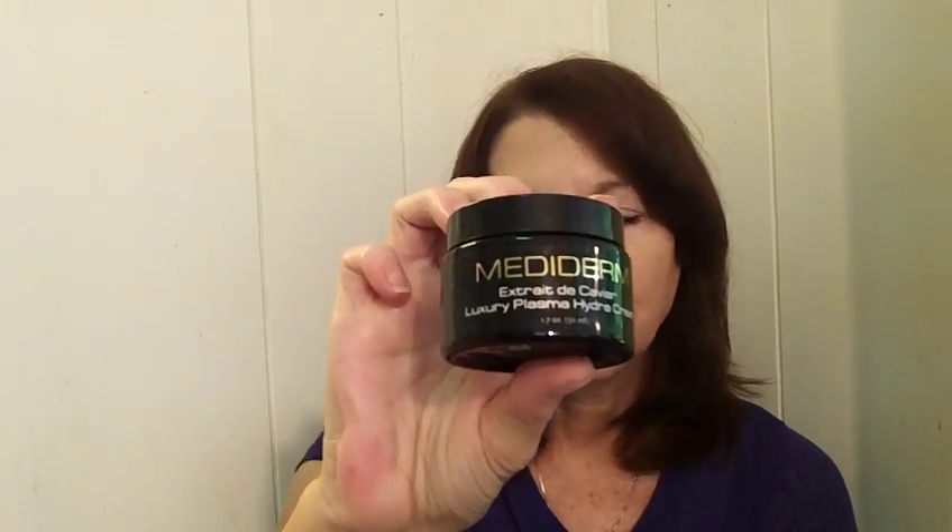I hope you have a look at the blog post because I'll tell you all the information you need to know on where to get the Mediderm Rx Miracle Night Repair Cream, the Mediderm Extract Caviar Luxury Plasma Hydrate Cream, and of course the Luxury Firming Concentrate — at my age I need something that's going to help with firming, gravity is definitely working against me at 56! Thank you so much for having a look at my review, bye!